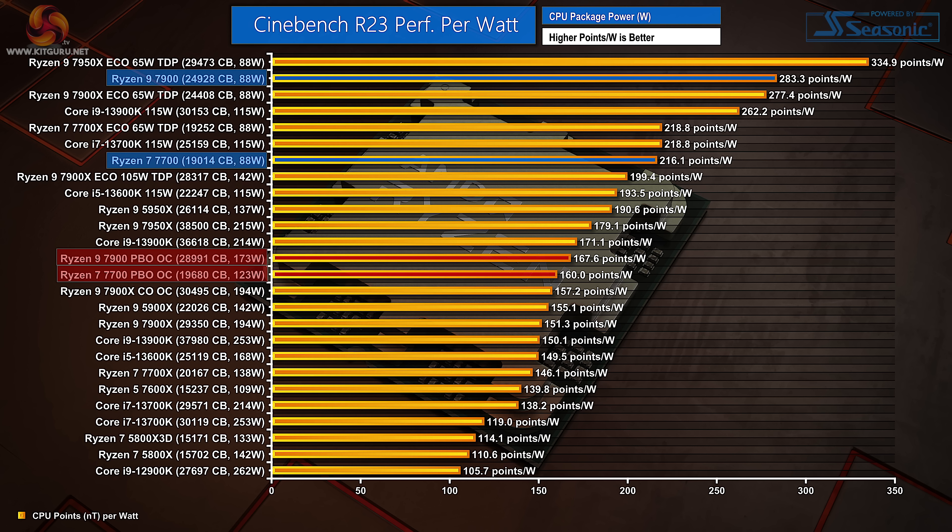The search for higher frequencies is not good for the Zen 4 power efficiency equation. That's where one-click Precision Boost Overdrive can be beneficial — you can run the chip efficiently for general usage and then crank up the power allocation when certain tasks dictate.